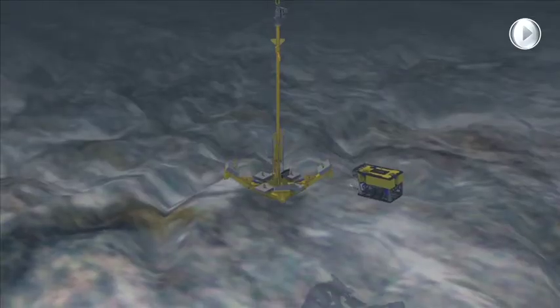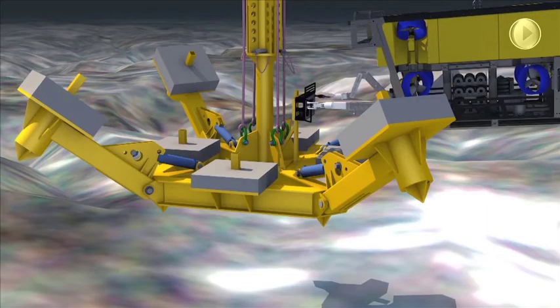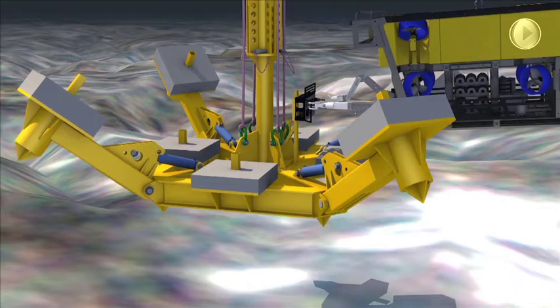It then has to be levelled to give a true vertical reference for the first few metres of drilling, done by adjusting the four movable feet.